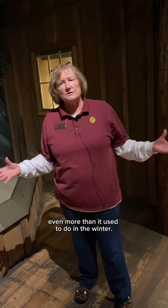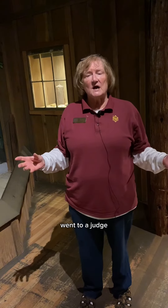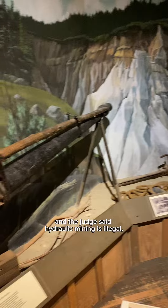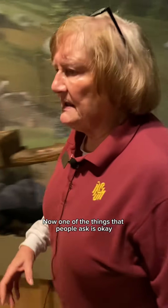The rivers got shallower and shallower. Not only could you not boat upriver anymore, but the area started flooding even more in the winter. So the people that liked mountains and the people that hated floods got together, went to a judge, and the judge said hydraulic mining is illegal because it is so bad for the environment.